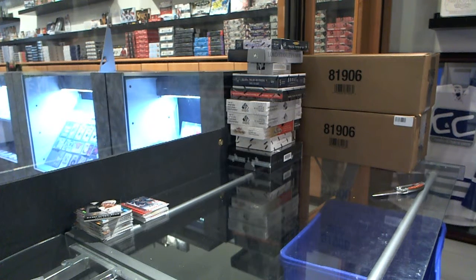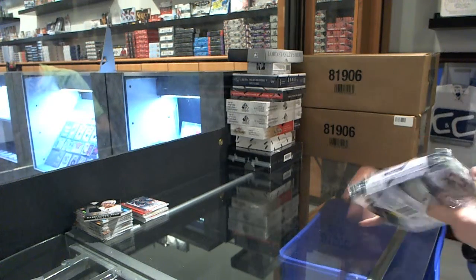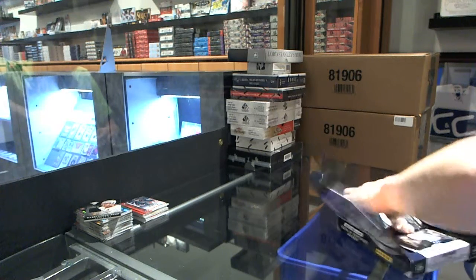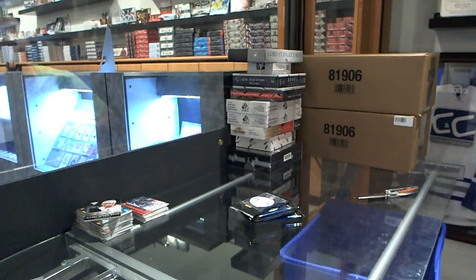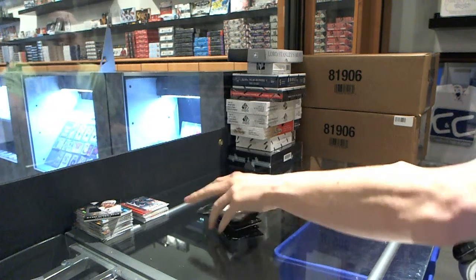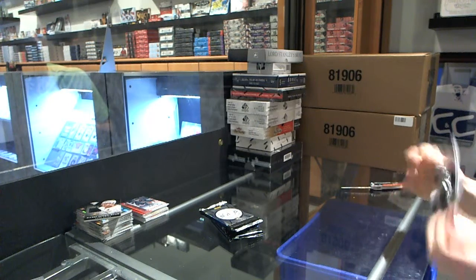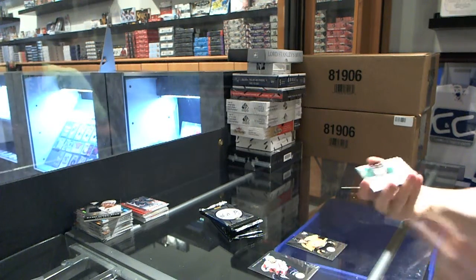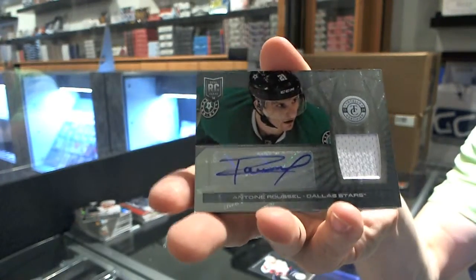On to the Totally Certified. We've got a Rookie for the Predators, Phillip Forsberg. And a Rookie Jersey Auto for the Dallas Stars, Antoine Roussel.